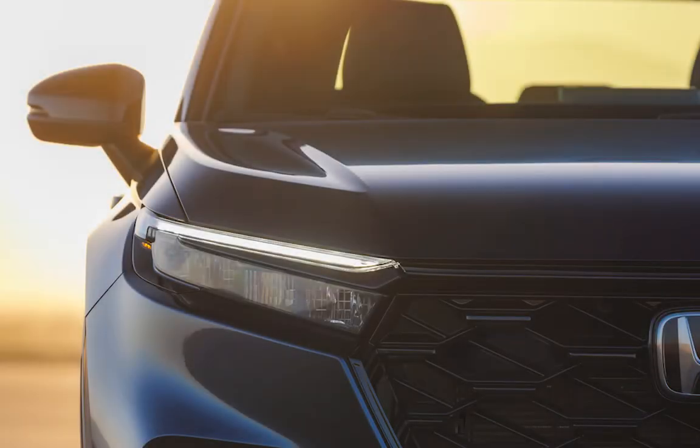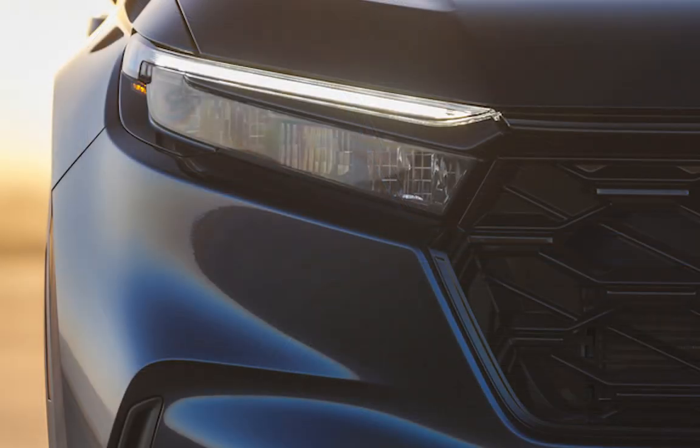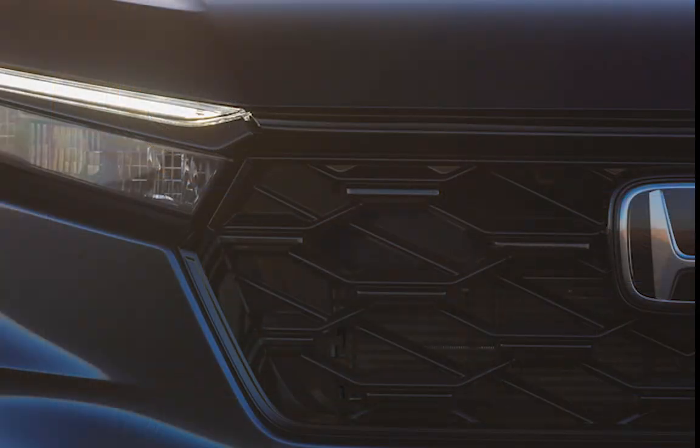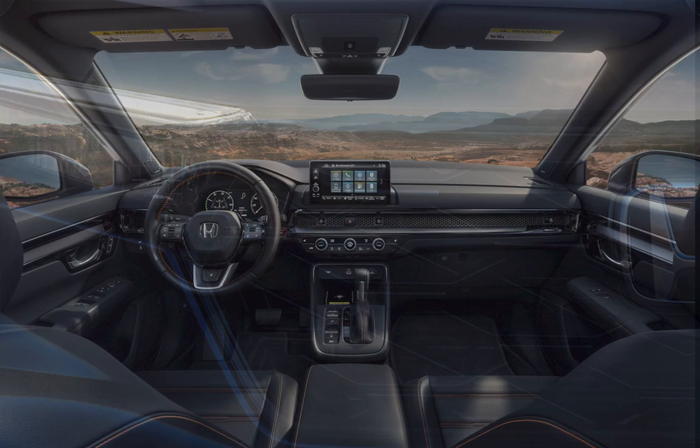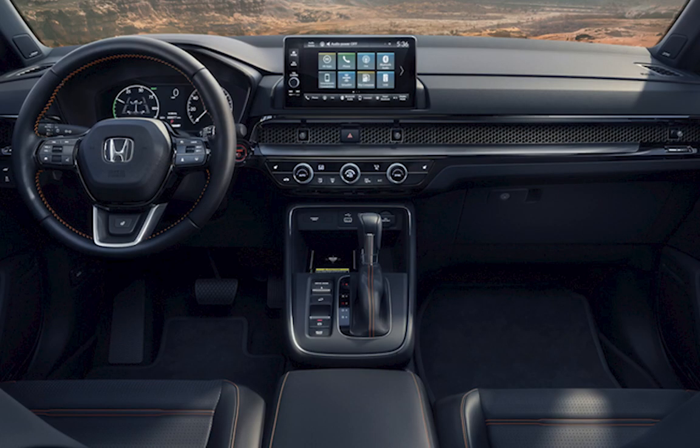How about a sneak peek at the forthcoming 2023 Honda CR-V? It is going to be fully redesigned, and in some ways, whether you realize it or not, if you have seen the 2022 Honda Civic or the 2023 Honda HR-V, you already have somewhat of an idea of what the interior is going to look like.